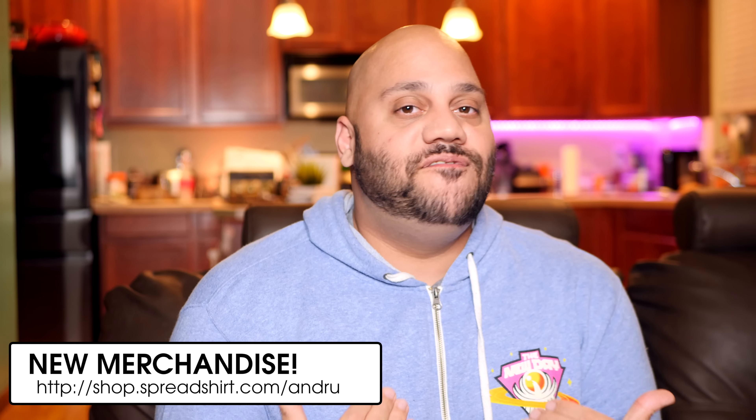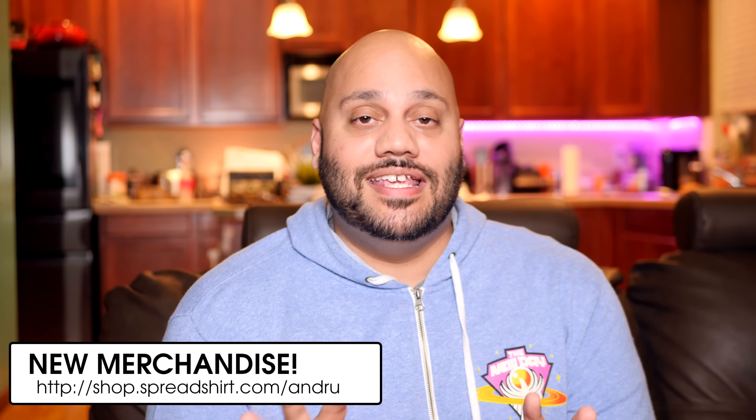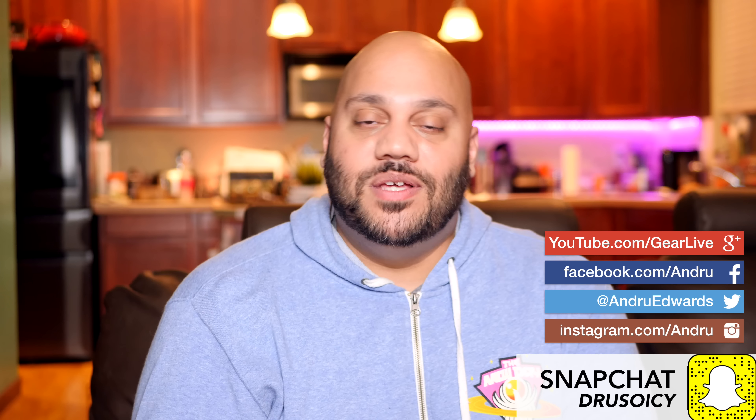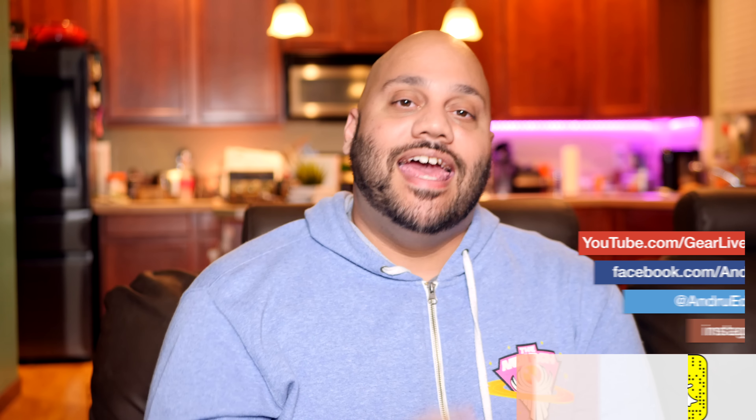So there you have it, guys — my top five features of the HP Pavilion 24 all-in-one PC. Sounds great, looks great, and it's got the power to handle whatever you want to throw at it. Thanks again to HP for sending it over and sponsoring this video. Let me know what you guys think down in the comments below — I'll meet you down there for further discussion. If you enjoyed this video, drop a like on it, and if you haven't done so already, you can subscribe for free to the channel by clicking or tapping on my face when it appears at the bottom of the screen. Thanks so much for watching — I'm Andru Edwards, and I'll catch you in the next video.